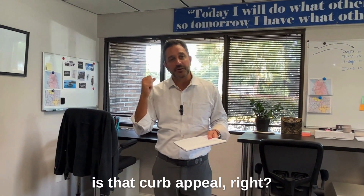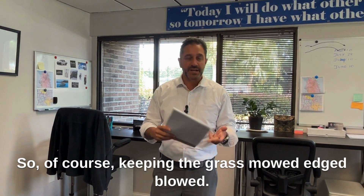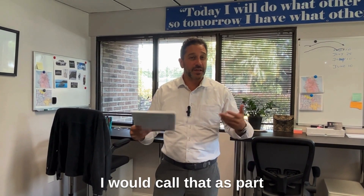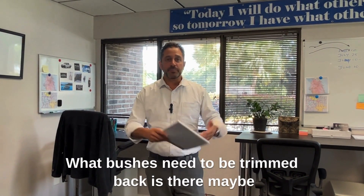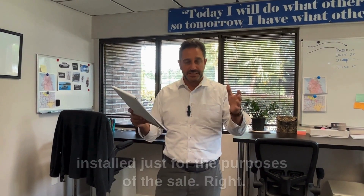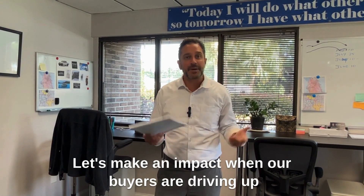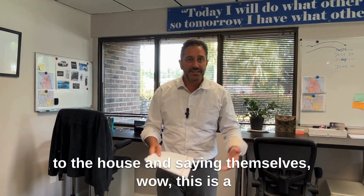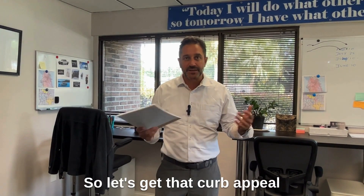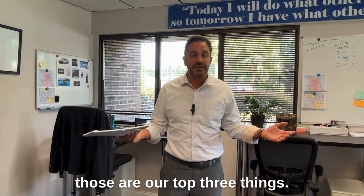Lastly, number three is curb appeal. Let's look at the landscape — keeping the grass mowed, edged, and blown. Is there pressure washing that can occur? What bushes need to be trimmed back? Is there maybe just a couple of very inexpensive bushes that could be installed just for the purposes of the sale? Let's really make an impact when buyers are driving up to the house and saying to themselves, 'Wow, this is a real gem here, standing out in the neighborhood.' Let's get that curb appeal really spruced up.